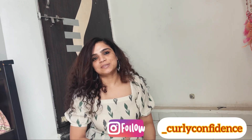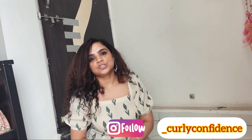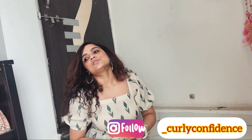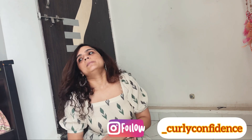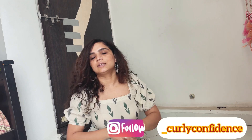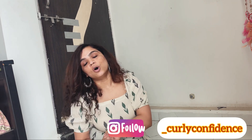Hey guys, welcome back to my YouTube channel Curly Confidence, I am Dipali. Today I am going to show you that I have recently bought some tops. I have personally gone shopping for ribbed tops which are now very popular, and secondly I was shopping for winter wear according to trends and fashion. So I have decided to make a haul — let's start!